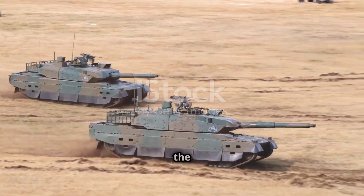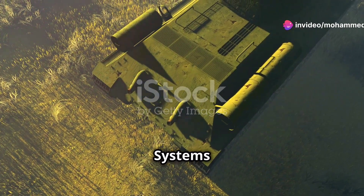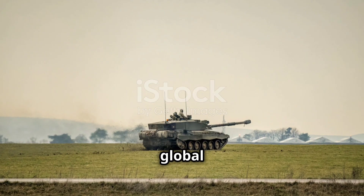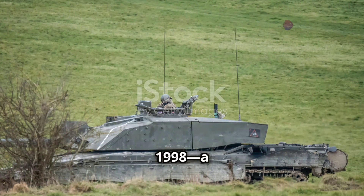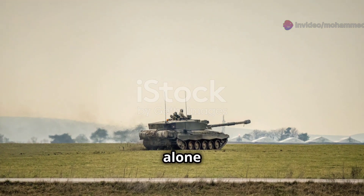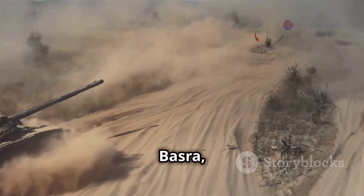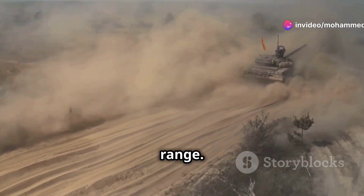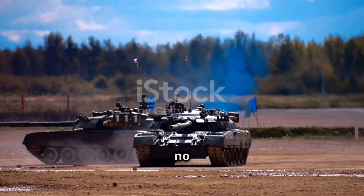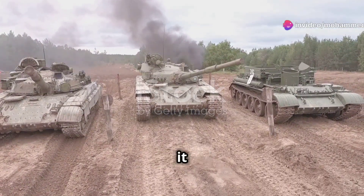The Challenger 2's story starts in the late 1980s as Britain sought a tank to outmatch Soviet armour. Vickers Defence Systems redesigned the Challenger 1, creating a new turret, gun and fire control system. After beating global competitors, Challenger 2 entered service in 1998 — a new era for British armour. Its first test was in the Balkans, where its presence alone enforced peace. But its true trial came in Iraq in 2003, leading the advance on Basra, destroying enemy tanks from extreme range. In one legendary shot, it took out a tank over three miles away. Throughout the conflict, no Challenger 2 was lost to enemy fire — a testament to its design and crew.